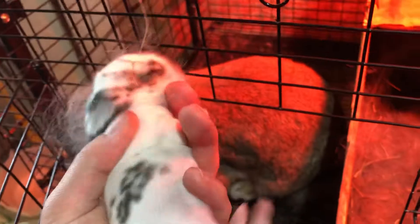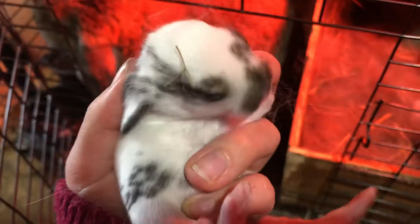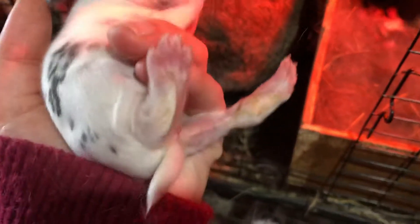Here's the broken one. He has some brown on his head, like chestnut, but he's doing good.